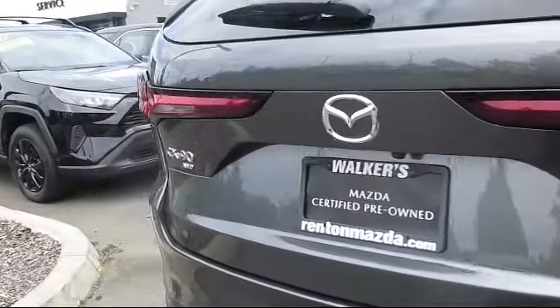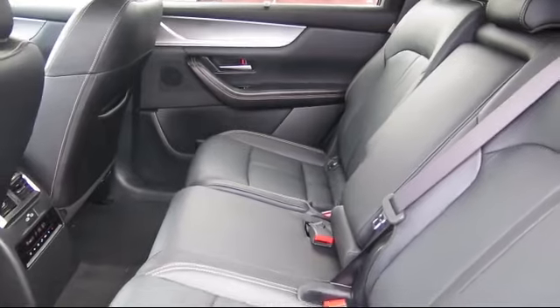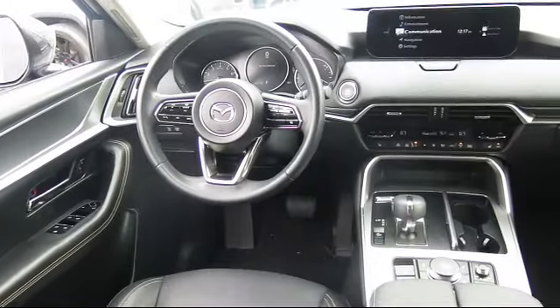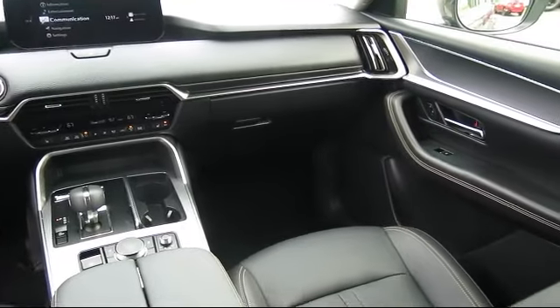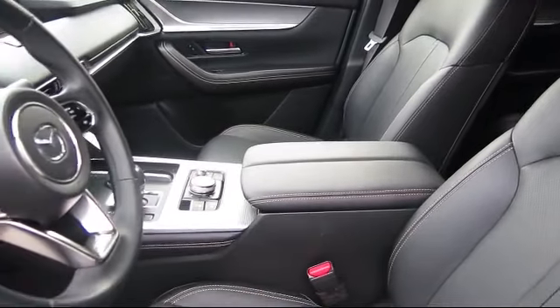It has less than 10,000 miles on the odometer. At Walker's Renton Mazda, one of our friendly and knowledgeable sales associates will help you find the vehicle that's just right for you. We know that you have high expectations, and our experienced sales staff is eager to share its knowledge and enthusiasm with you — from our factory trained mechanics to our friendly and knowledgeable sales team, we're here for you.